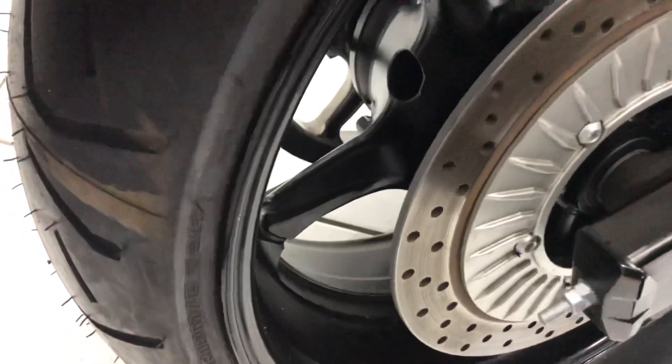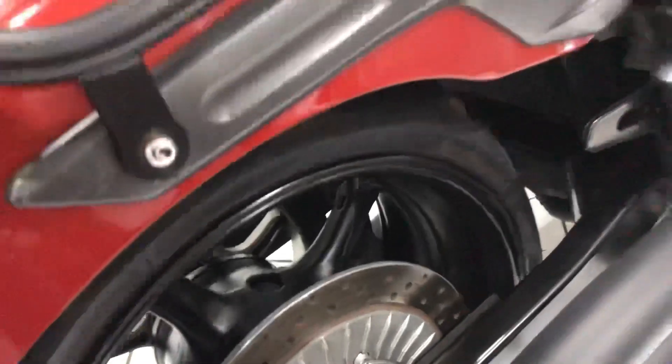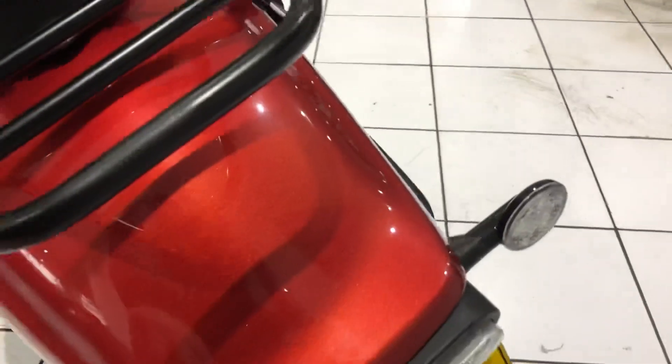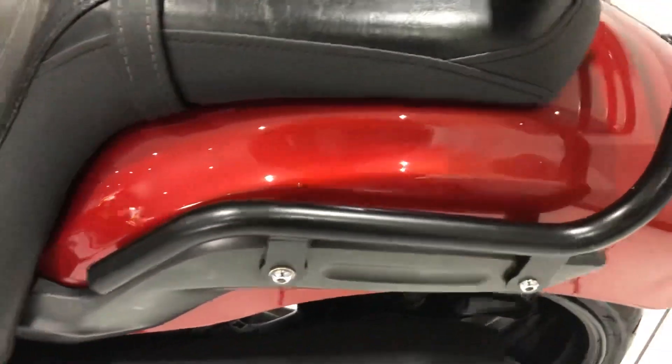Just looking at that rear wheel — once again all nice and tidy — and then moving around the rear end. Again the fender, all nice and clean, all the paint intact, no damage there.